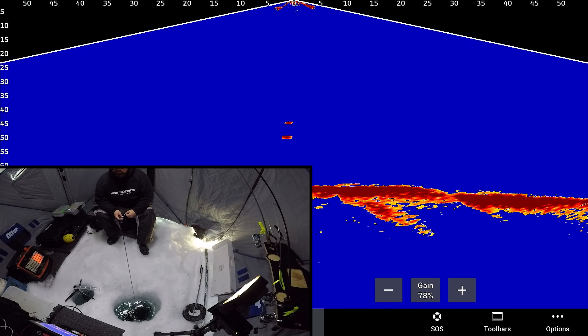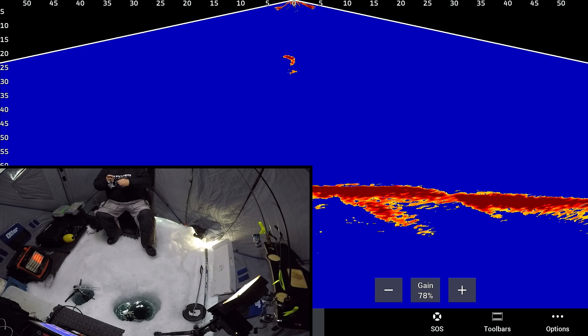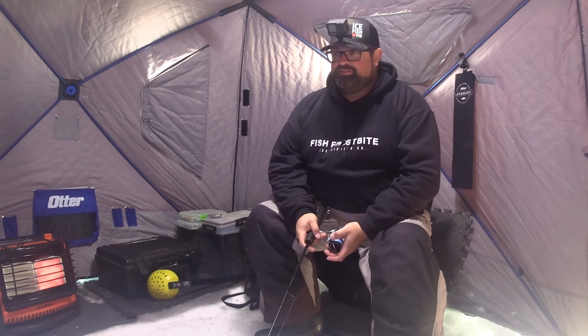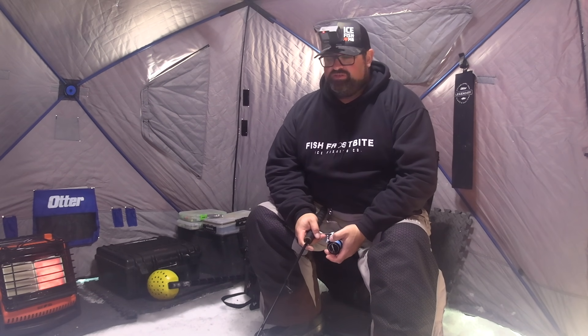Little guy just showed up right on the tube. He came down the spine, which is something I'll talk about here in a little bit. Am I going to actually land this one? Got a big tube on — normally they'll spit these out right at the hull. He just never had the hook, I should say. He definitely had the bait.